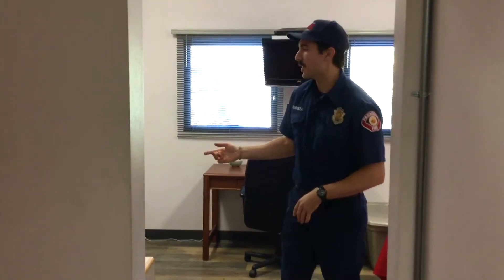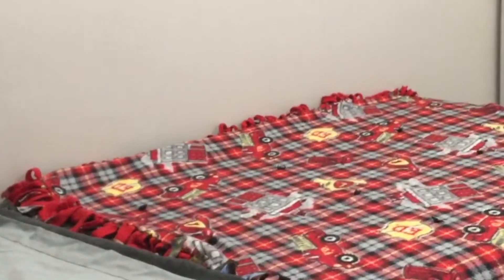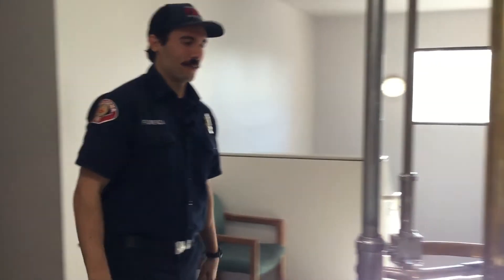Now let's go upstairs. This is the third story of our fire station and this is where we sleep at night. We're here for two days and get calls throughout the day and night, so tones and alarms go off when someone calls us. We have four different bedrooms up here with multiple beds. The bedding has little fire department engines and hydrants on it. And if there's an emergency, this is where the fire pole is.